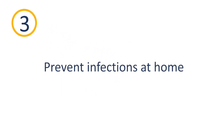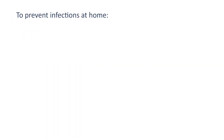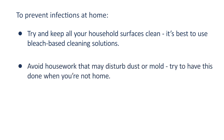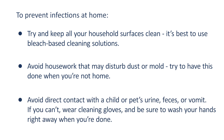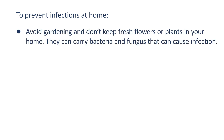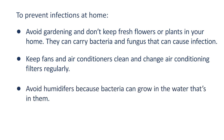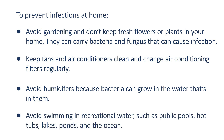Prevent infections at home. Try to keep all household surfaces clean using bleach-based cleaning solutions. Avoid housework that may disturb dust or mold — try to have this done when you're not home. Avoid direct contact with a child or pet's urine, feces, or vomit; if you can't, wear cleaning gloves and wash your hands right away. Avoid gardening and don't keep fresh flowers or plants in your home, as they can carry bacteria and fungus. Keep fans and air conditioners clean and change filters regularly. Avoid humidifiers, as bacteria can grow in the water. Avoid swimming in recreational water such as public pools, hot tubs, lakes, ponds, and the ocean.